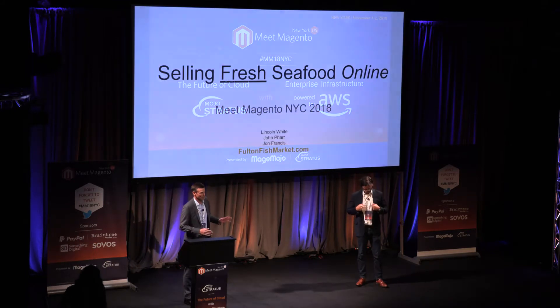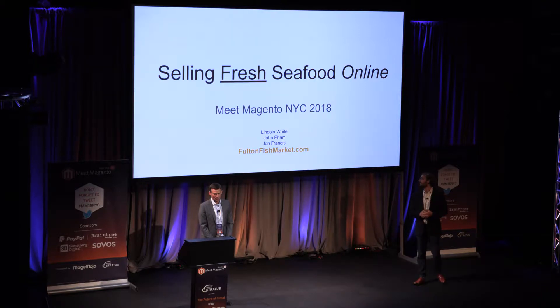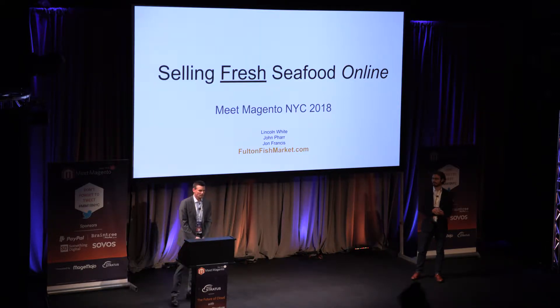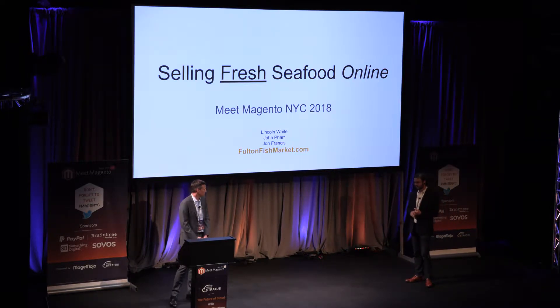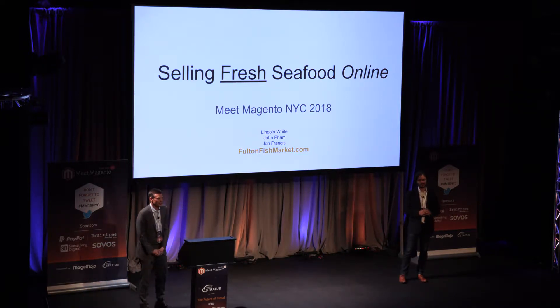Hi everybody, I'm Lincoln White with FultonFishMarket.com. Thanks for joining us for this presentation where we talk about how we've used Magento as a key part of our technology ecosystem to sell fresh seafood online, which is a pretty tough product to sell online. We'll talk about the business vision and then get into the technology ecosystem. Thanks to Meet Magento for a great conference, and thanks to Dre for emceeing this stage. Our CFO John will start with some notes about FultonFishMarket, the seafood business, and the opportunity and challenges e-commerce wise.